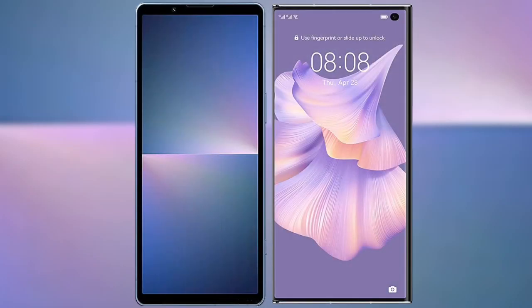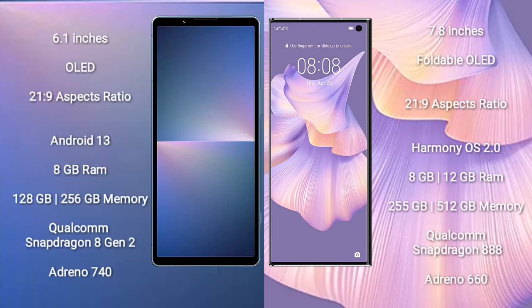I will compare the new Sony Xperia 5 Mark 5 with Huawei Mate XS2. Sony Xperia 5 Mark 5 comes with a 6.1-inch OLED display with a 21:9 aspect ratio. Huawei Mate XS2 comes with a 7.8-inch foldable OLED display, also with a 21:9 aspect ratio.